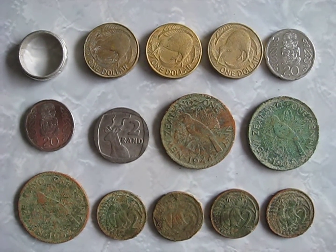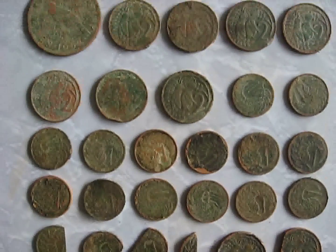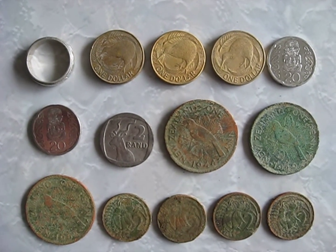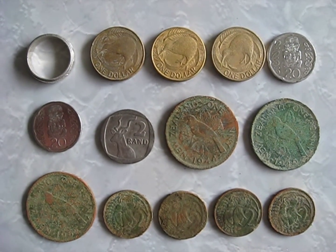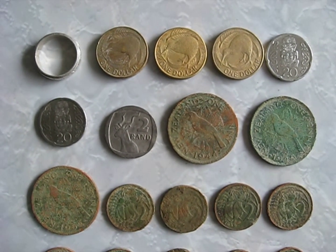Hi everyone, here's a video of what I found last night when I went metal detecting with my Fisher F2 metal detector. I just went to a park — it's probably one of the largest parks in my area, and I've just been metal detecting bits of it from time to time.